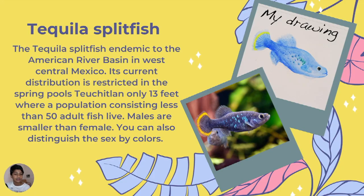This is called the tequila splitfish. In my drawing I didn't use any black outline — I just did it with water and paint. This fish is found in the American river basin in west-central Mexico. It's only found at depths of about 30 feet and has a population of less than 50 adult fish.